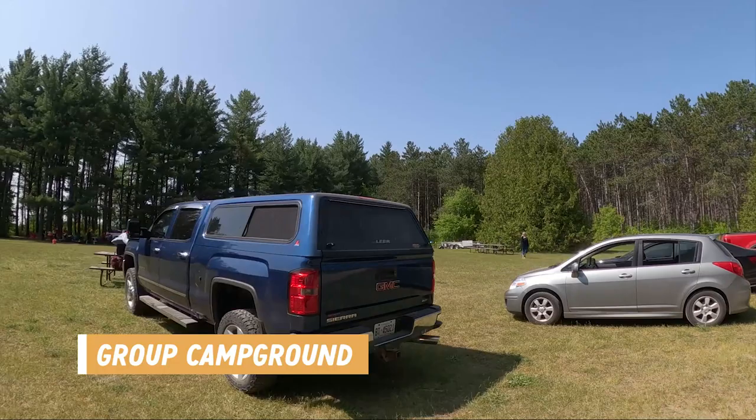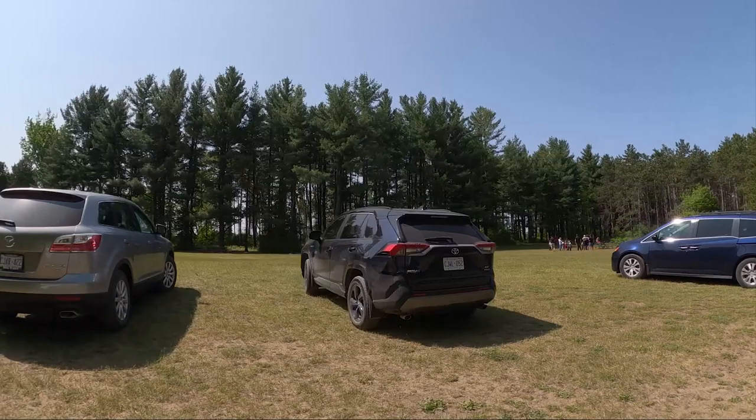Earl Rowe has three group campsites that accommodate 25 to 100 people each. They don't have showers but they do have vault toilets and access to taps. So if you're looking to host a group, this would be a great park.